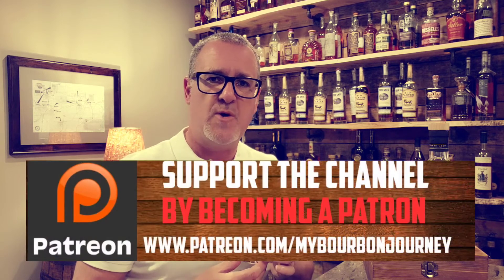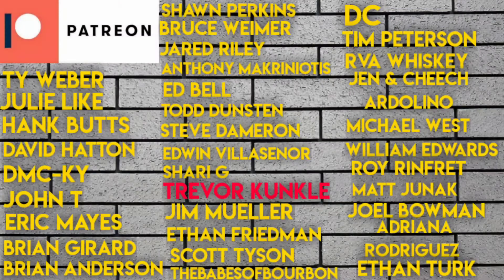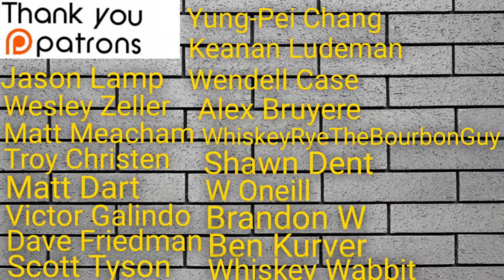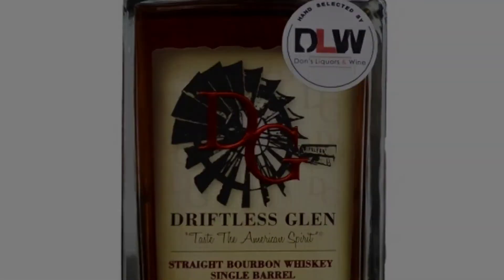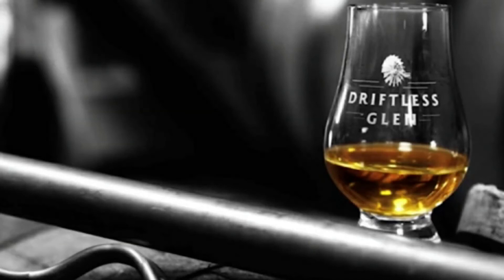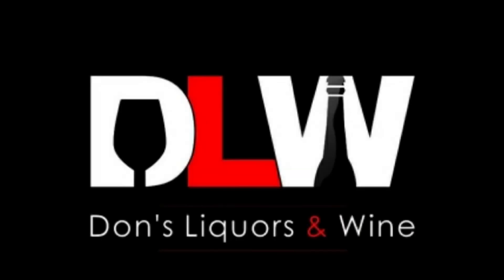Thank you so much for tuning into another one of my reviews — greatly appreciate all the support. You can follow me on Facebook, Instagram, and Twitter at My Bourbon Journey. If you'd like to help support the channel or become part of the Mash and Journey Whiskey Club, check the Patreon link in the description below. Remember, it's about the journey and not the destination — cheers. We'll see you next time.